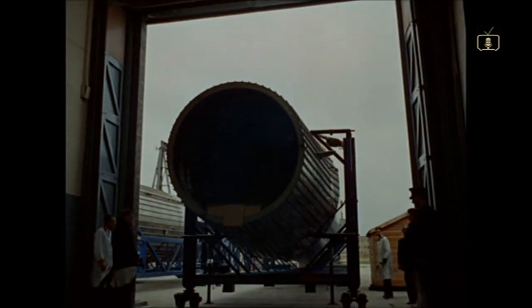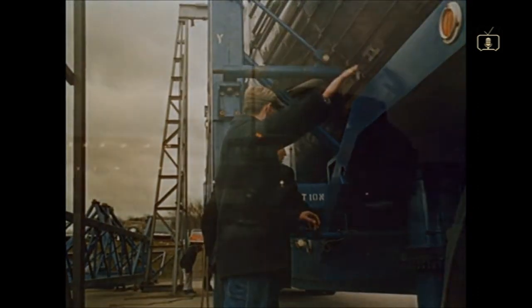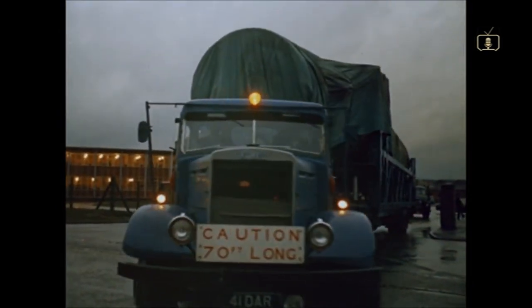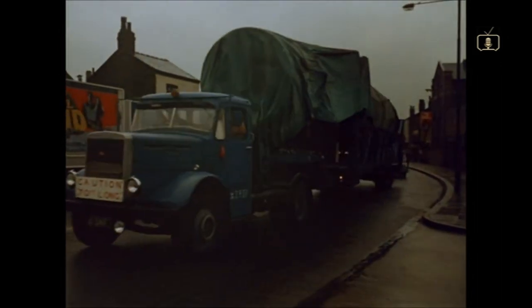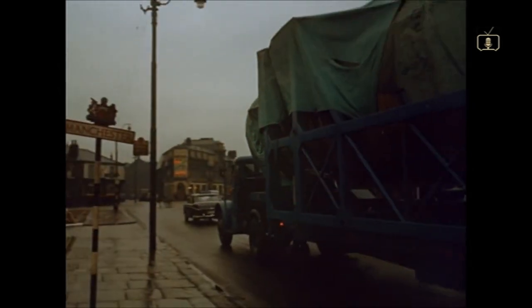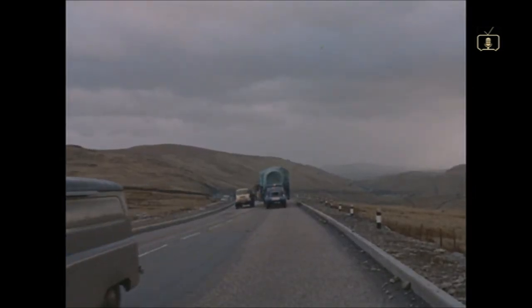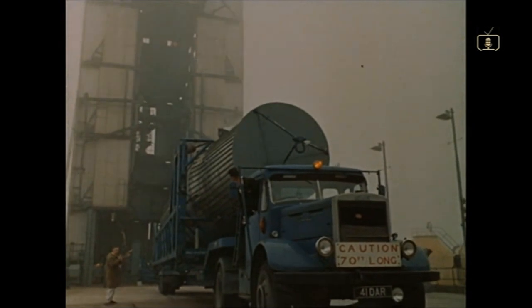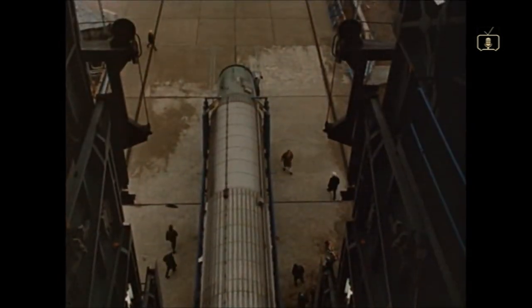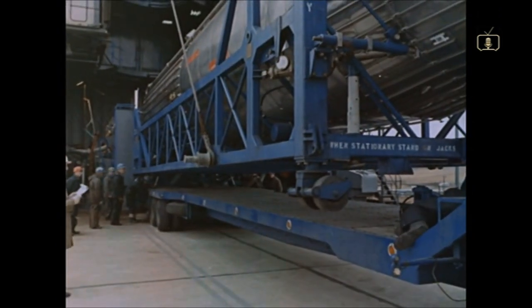Built by Hawker Siddeley Dynamics, under the general technical control of the Royal Aircraft Establishment, Blue Streak sets off on her first journey. The space vehicle that's meant to climb 150 miles high in just under six minutes takes to the road at 17 miles an hour. She's on her way from her birthplace near London to the north of England, to Spadeadam — a £20 million test site with 10,000 acres of natural safety belt around it — where Blue Streak's engines, manufactured by Rolls-Royce, and the whole of the rocket's system can be tested without her leaving the ground.